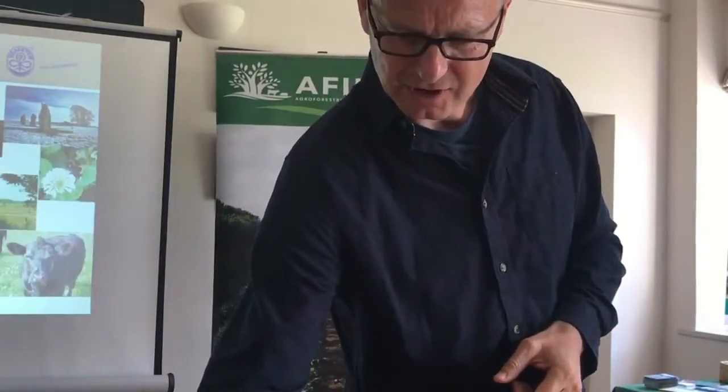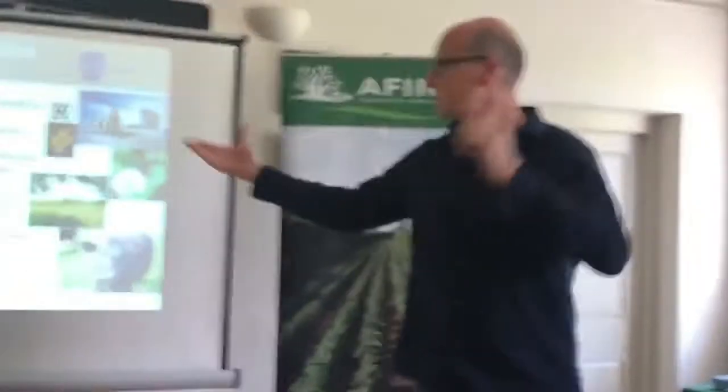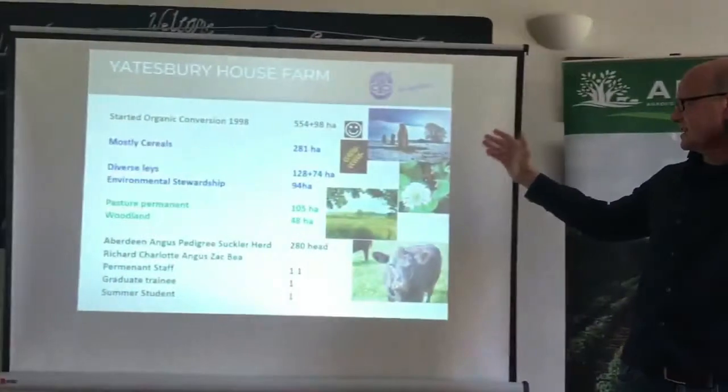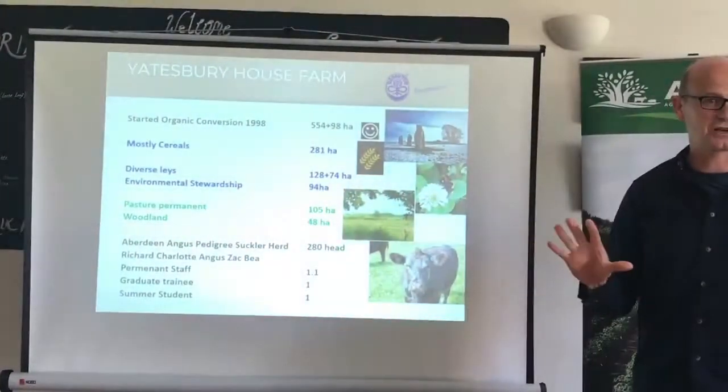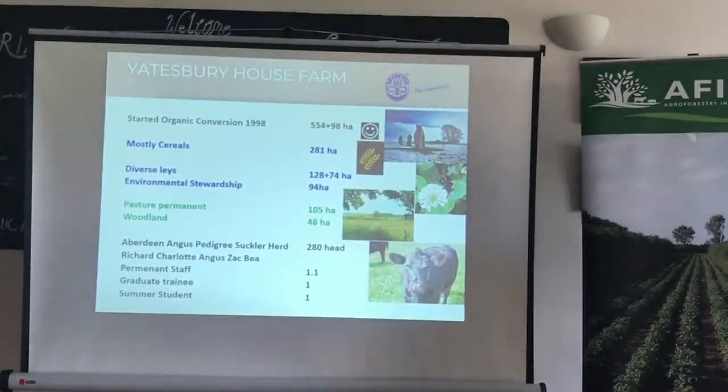We started with first organic conversion in 1998. We're mostly cereals, about half-cereals and half diverse ley on our farm. We have an area of permanent pasture, some woodland, and a pedigree herd. We employ two people full-time, a graduate trainee, and a man who's been with us since he left school in the 80s, and we've got a science student as well at the moment.